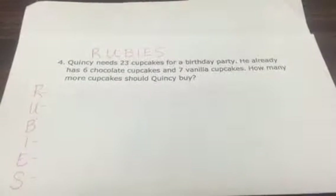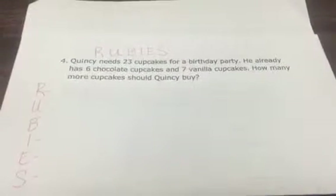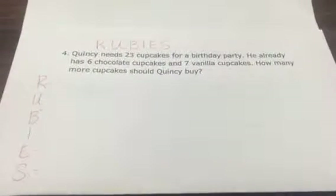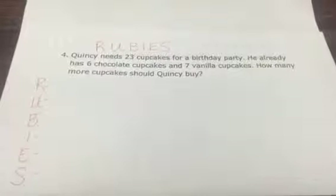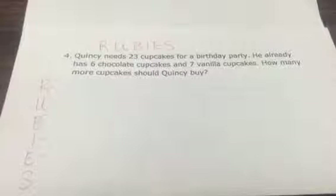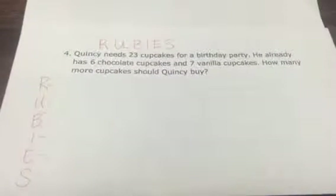Hello parents. Today I'm going to walk you through what we do in class for problem-solving, which is using the acronym RUBYS. You may have heard your child come home talking about RUBYS, or heard a teacher talking about RUBYS, and I want to explain what it is.